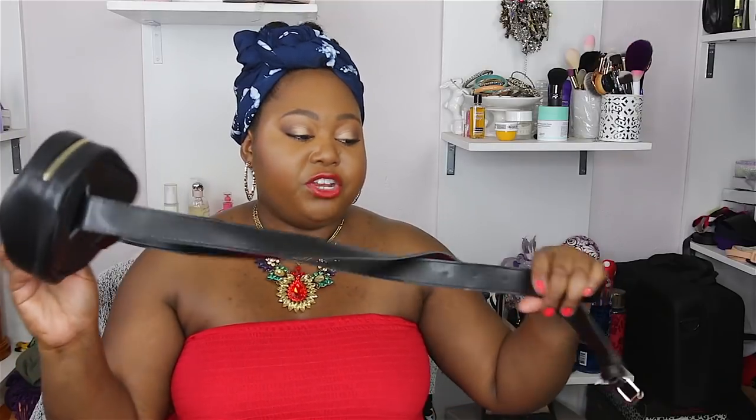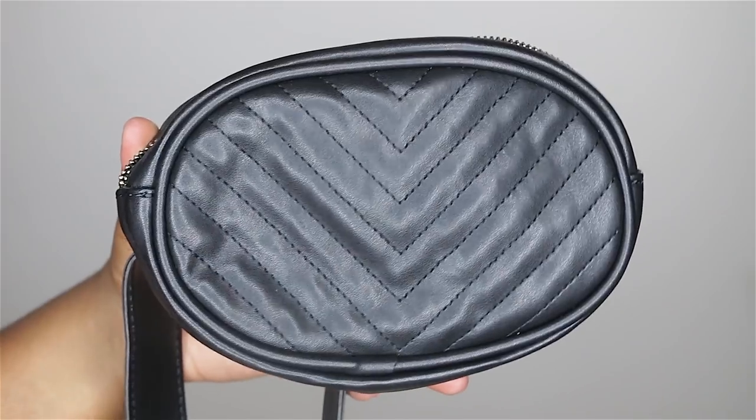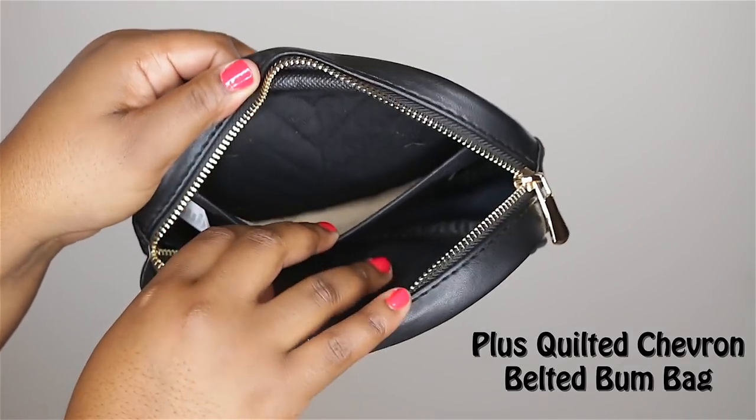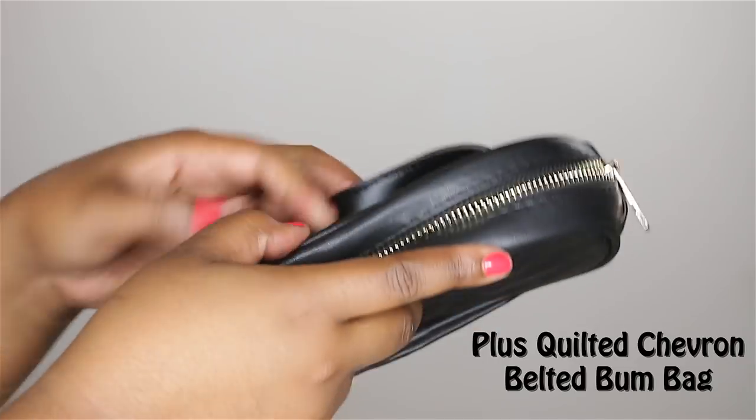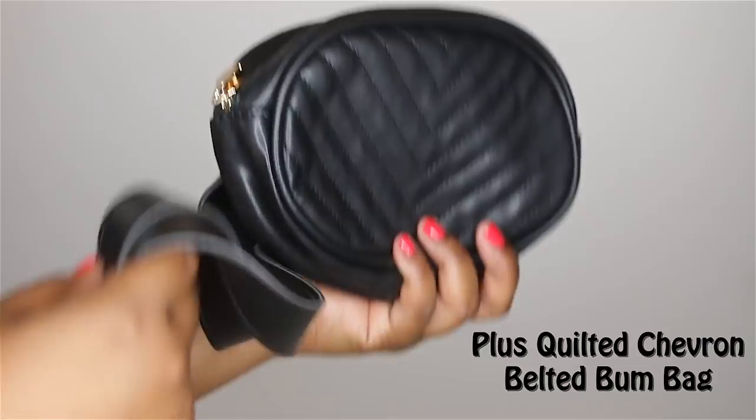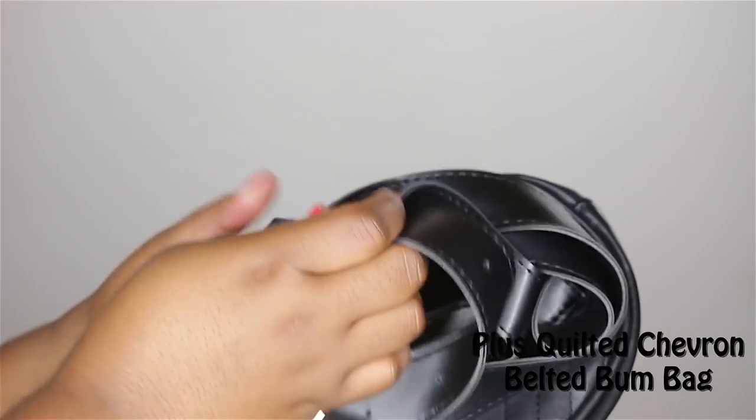The next item — my 80s babies, call it if you hear me! This is a quilted chevron bum bag, but y'all if you're 80s babies, you know we call these fanny packs. I like this one because it came with a really long belt so it can fit your waist. I do wish they had holes a little bit further up, so I'll have to make my own hole if I want it tighter. It includes a nice gold zipper and a little pouch inside for your cell phone and money — really convenient for the summer.